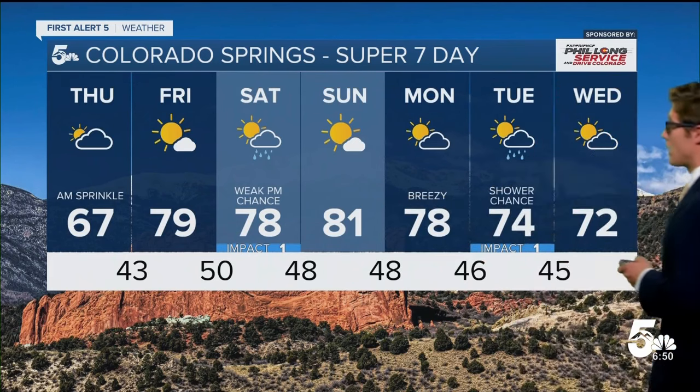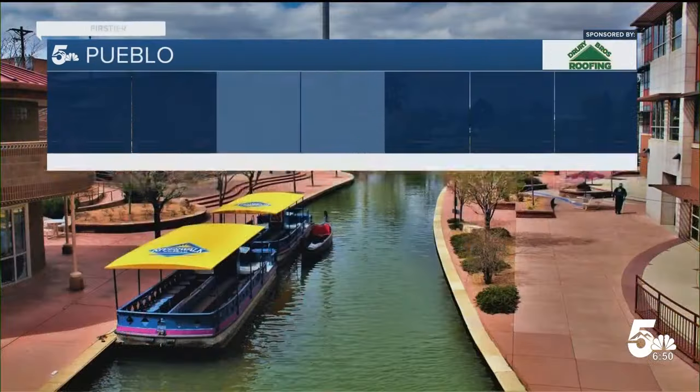Sunday will be great — possibly the first time this season in the Pikes Peak region seeing the low 80s. The next shower chance really arrives on Tuesday, as another cold front brings us a better shot of moisture.